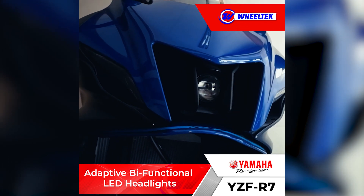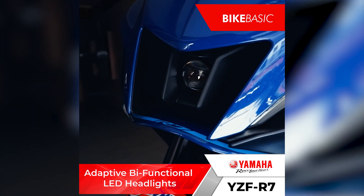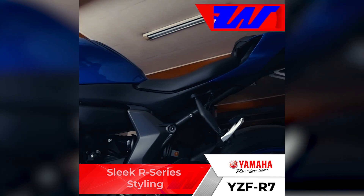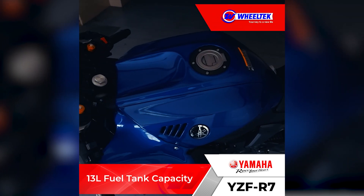Adaptive, bi-functional LED headlights. Sleek R-series styling. And a 13-liter fuel tank capacity.